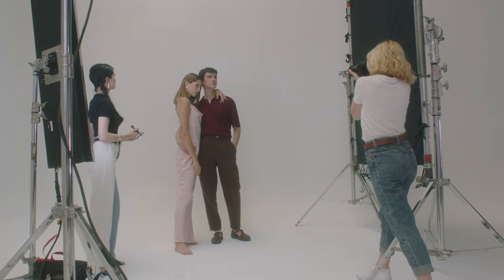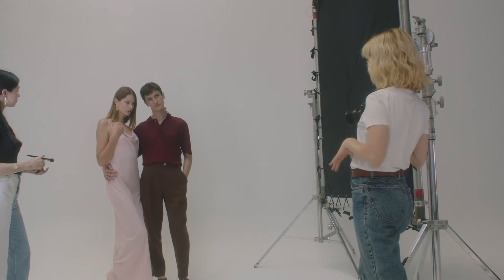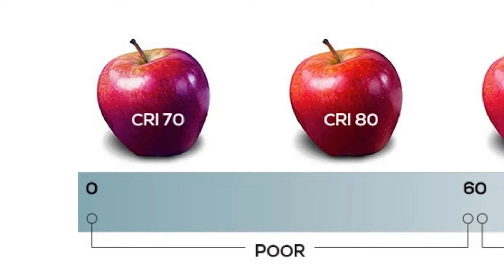Pro quality studios commonly use three types of lighting to capture the perfect photo, and fill lighting should be placed away at a different angle than the key lighting.